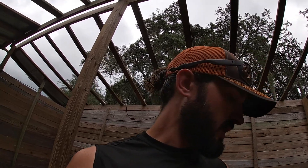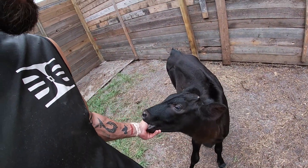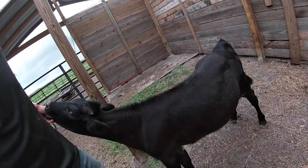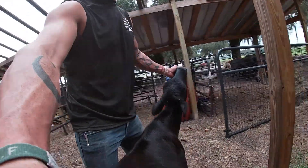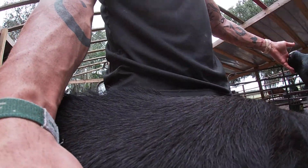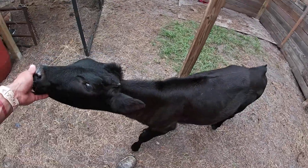She got really bad stomach pain and ran into scours, but we worked with her really hard. We ended up having to give her some castor oil for the stomach pain, and after going through it for about a week straight we got through it. She is now over three months old — almost as tall as my waist and probably pushing around 175 to 200 pounds.